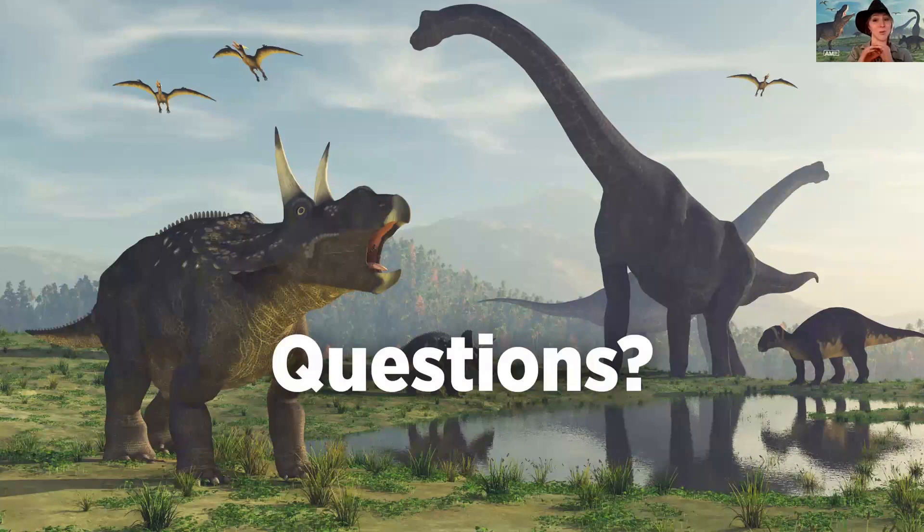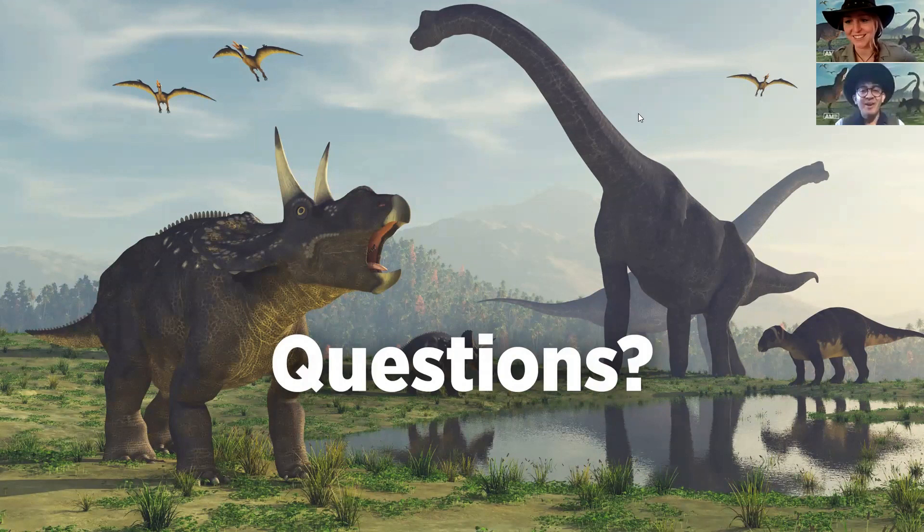Well done, everyone — we've learned so much about sea monsters and dinosaurs. Now it's time to look at some of your questions. Joining me for this is one of my colleagues, Dr. Doug Down. The first question is: are the fish that were around at the time of the sea monsters the same ones we have today? All the fish we have today are descendants from the ones that came before — just like we have family members that came before us. Over millions of years they would have evolved into what we see today, so they might have looked a bit different in prehistoric times.